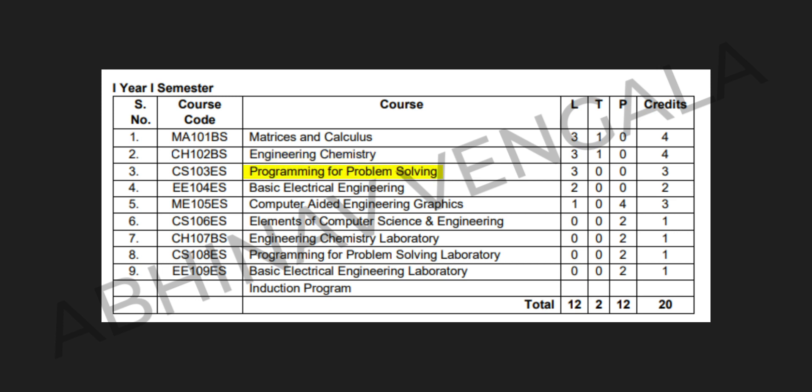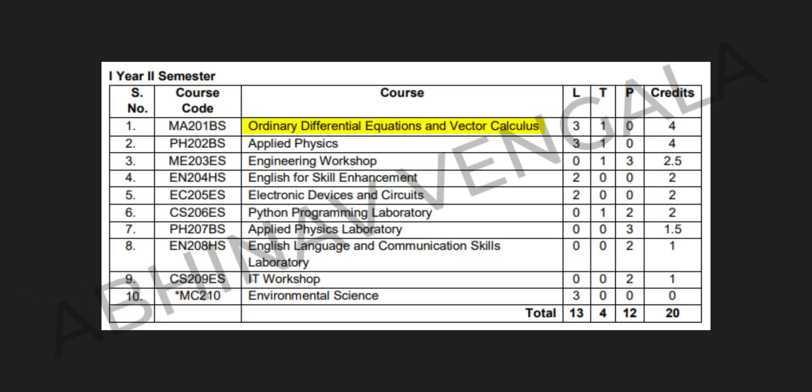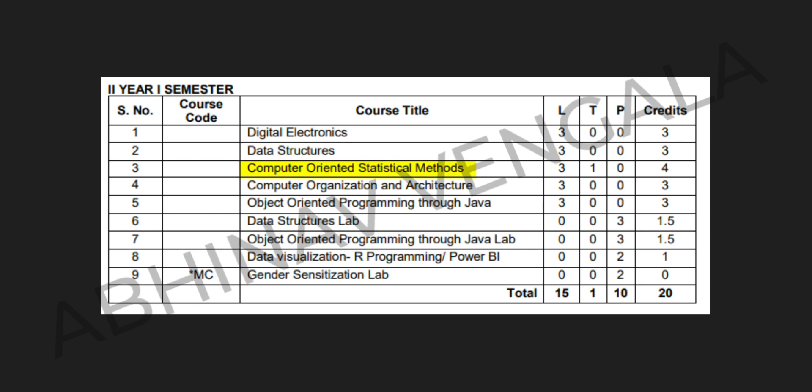In the first year, first and second semester, the subjects are displayed on screen. Moving into the second year, first semester, we have the following subjects: Digital Electronics, Data Structures, Computer-Oriented Statistical Methods, Computer Organization and Architecture, Object-Oriented Programming Through Java, Data Structures Lab, Object-Oriented Programming Through Java Lab, Data Visualization, R Programming or Power BI, and Gender Sensitization Lab.